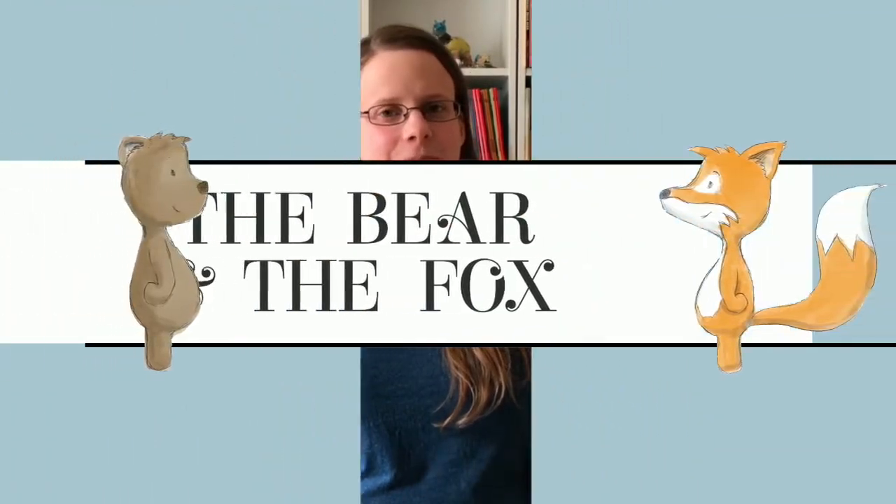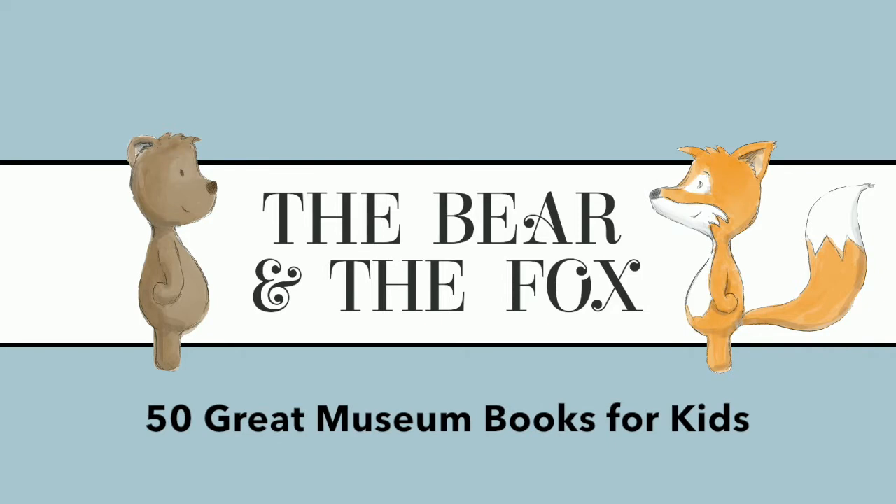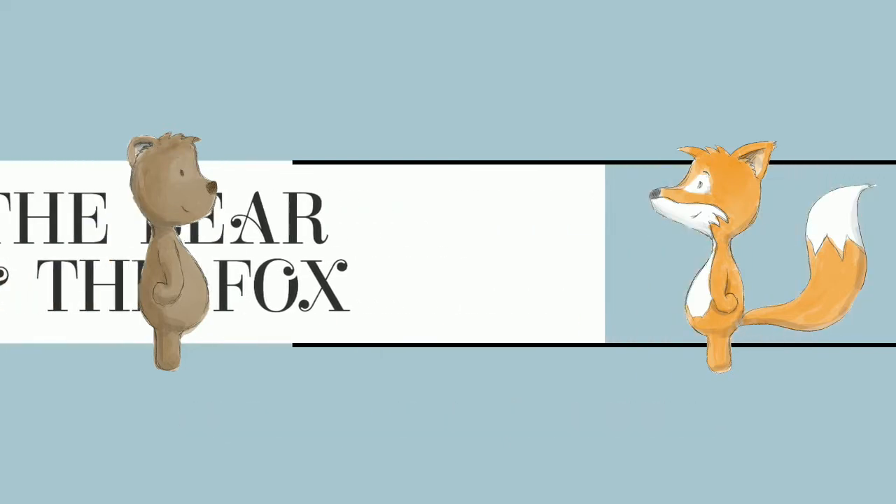Hello from beautiful Edinburgh, my name is Jenny, welcome to The Bear and the Fox. Believe it or not, we have over 500 picture books in our house and around 10% of them are all about museums. So in honor of International Museums Day, I thought I would do something a little bit different today.